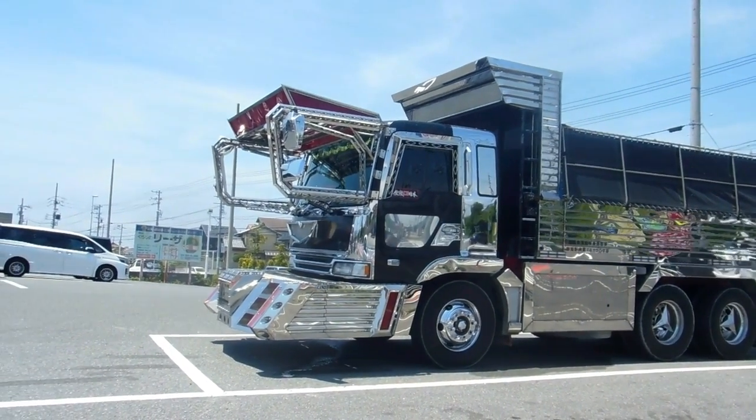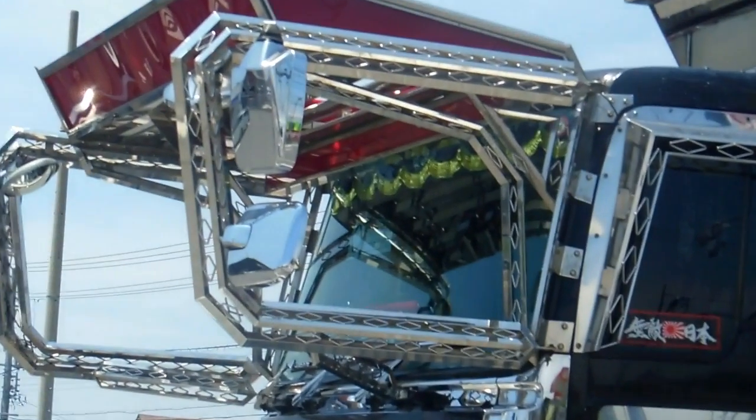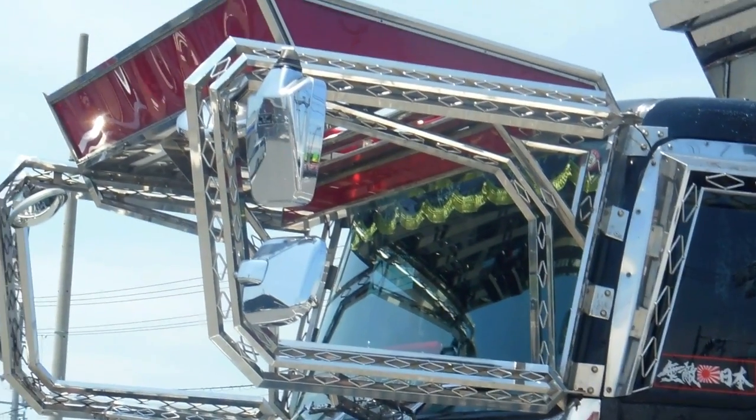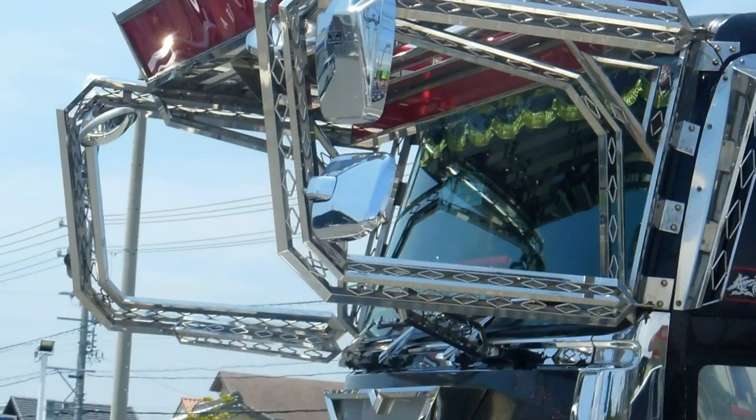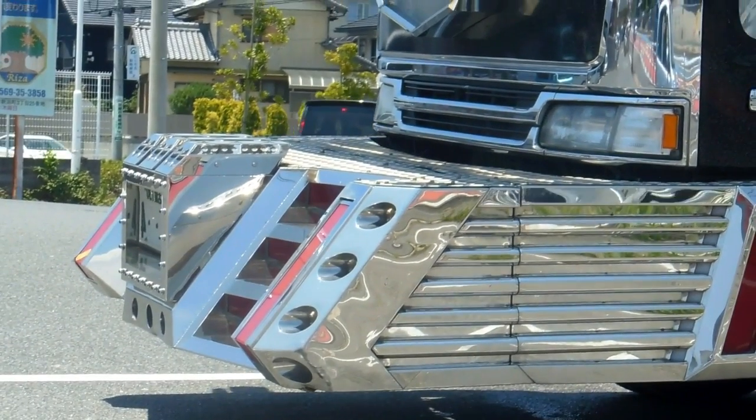Hey guys, another video for our Wheels in Japan playlist. We've showed you some deco trucks before, here's another example of that. This one's more about the accessories and the extensions than it is about the painting.